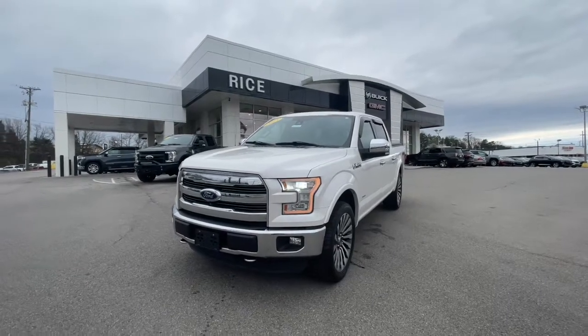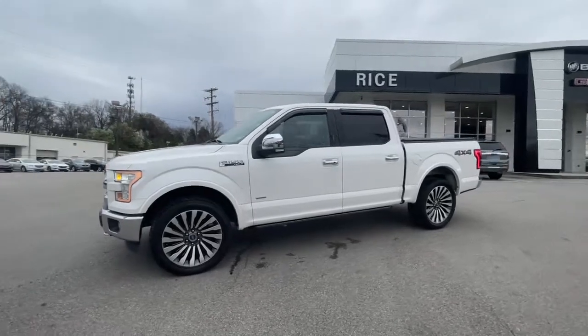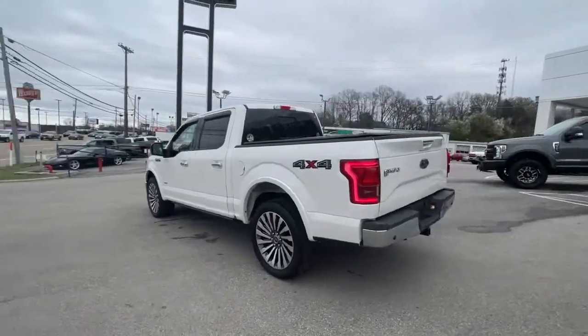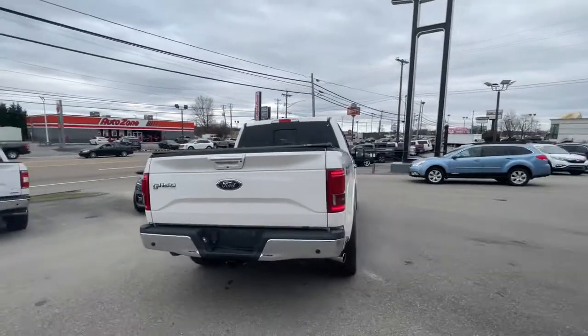Can you see yourself in the 2015 Ford F-150? This vehicle still has fewer than 150,000 miles on the clock, so it won't last long. This rugged F-150 is ready for work, off-roading, or a little R&R.